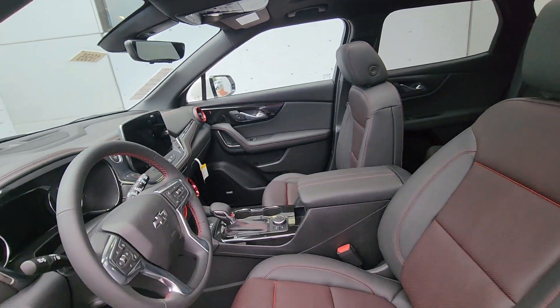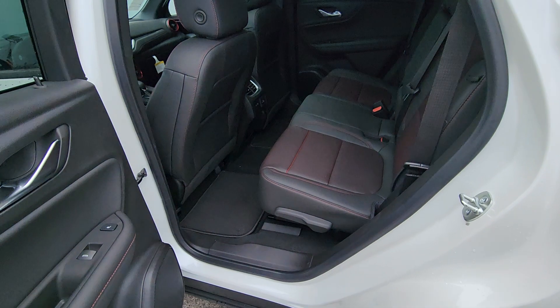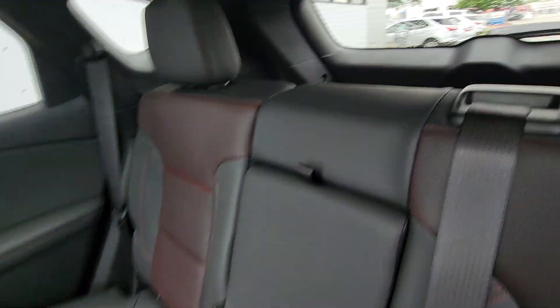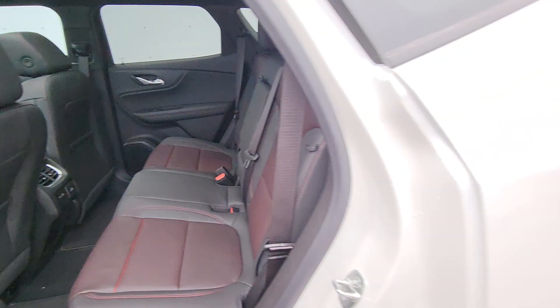Giant panoramic sunroof. If you're getting ready to go on some road trips this summertime, this might be the right vehicle for you and the family. You've got all the charging ports you need in the back and tons of storage space for when you get ready to hit the road.